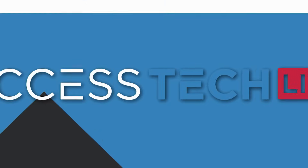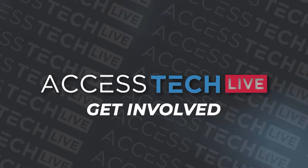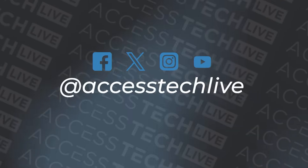Coming up, folks in Ontario have been talking around the water cooler about this ban on cell phones in classrooms. After a break, it's our turn to dive in. We'll be talking to Karen Littlewood, the president of the Ontario Secondary Schools Teachers Federation, to get the teacher's perspective. Stick around — there's more Access Tech Live to come.